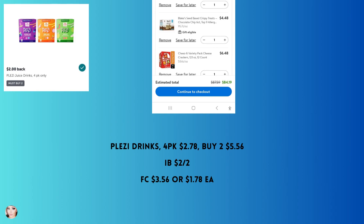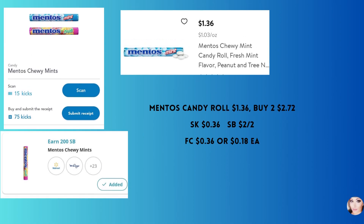The Pleasy drinks four pack are on rollback at my store for $2.78. Buy two — there is a $2 off two Ibotta rebate — making your final cost just $1.78 per four pack.